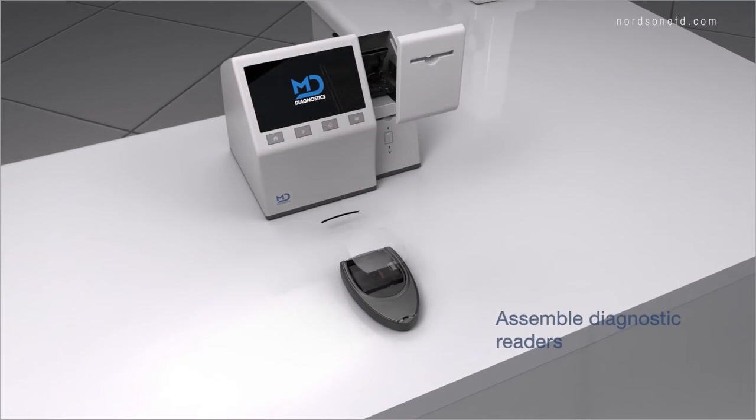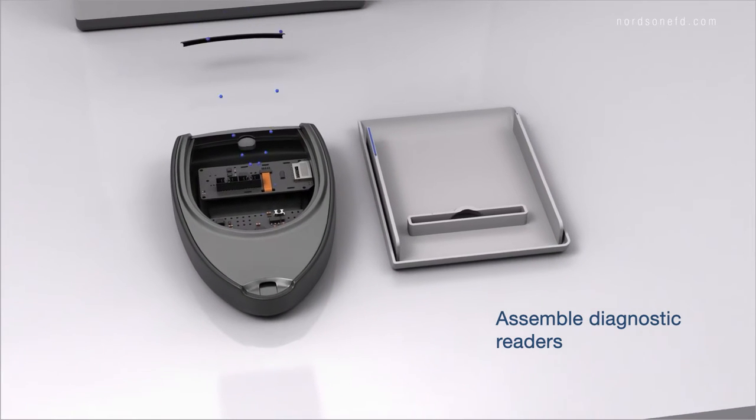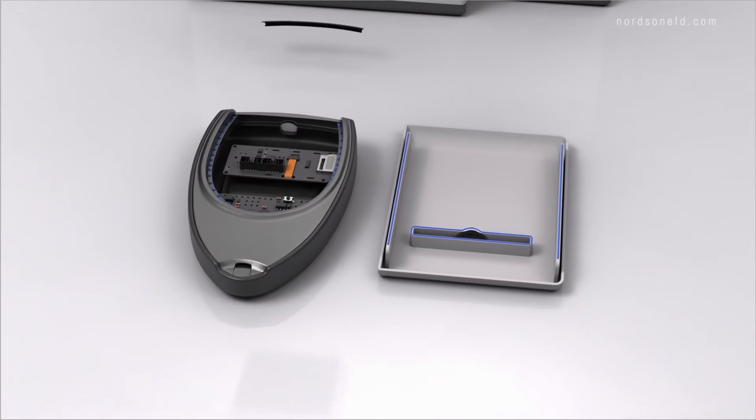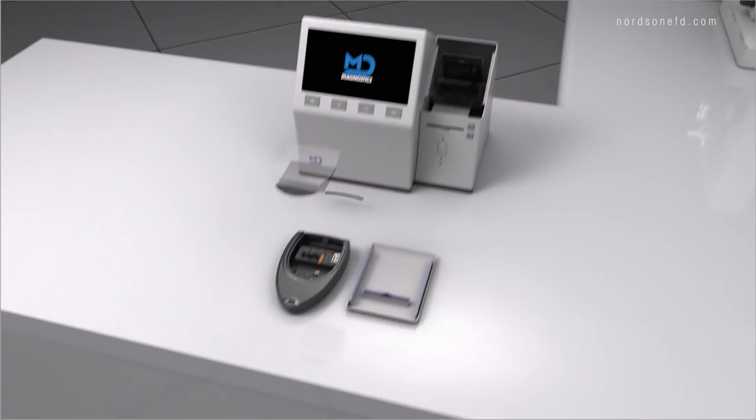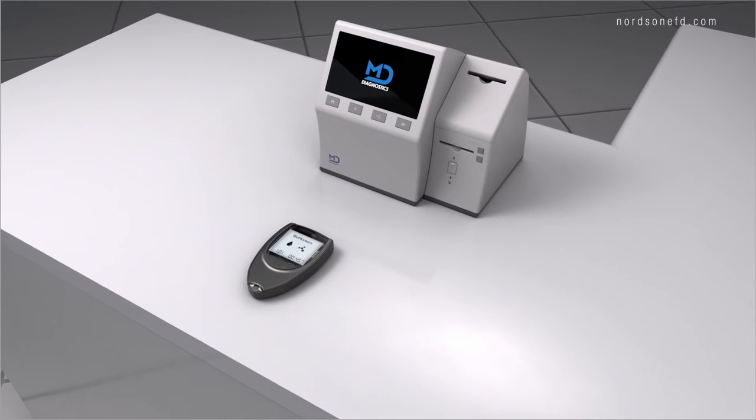Our dispensing solutions also help accurately assemble diagnostic readers by applying a fine layer of UV-cure adhesives or cyanoacrylates to create a tight seal, protecting the internal electronic parts, and ensuring a correct reading of the end data.